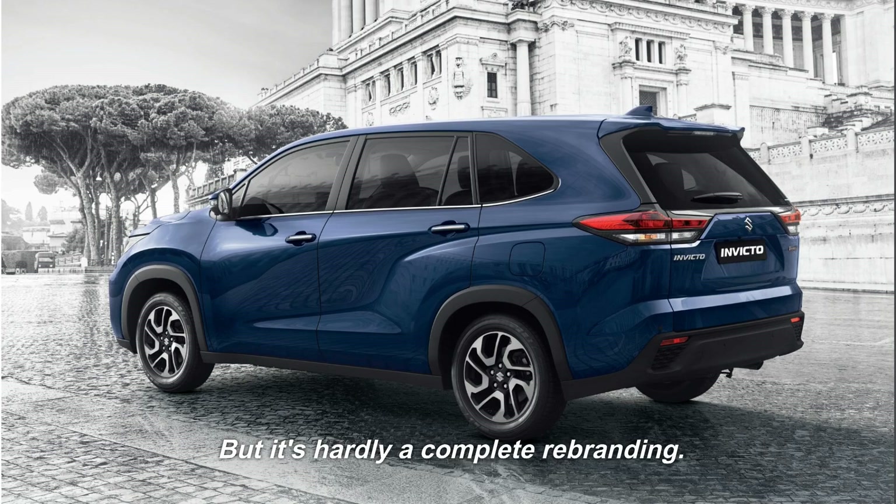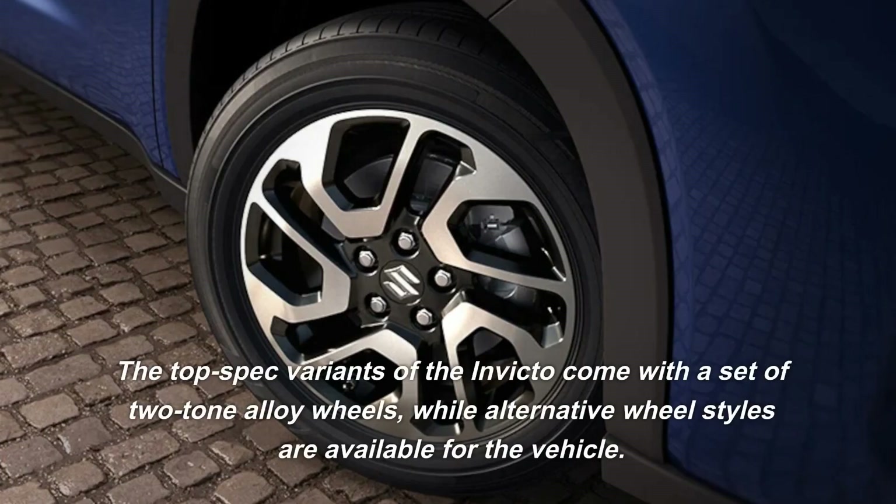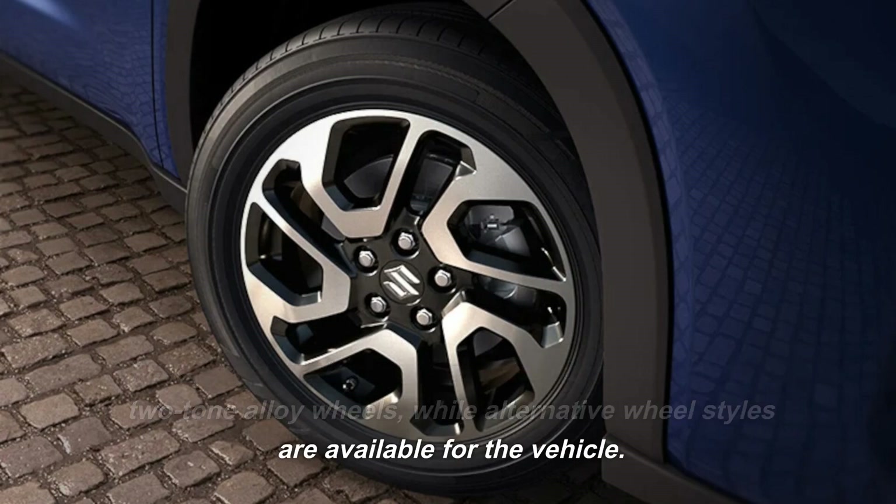But it's hardly a complete rebranding. The top-spec variants of the Invicto come with a set of two-tone alloy wheels, while alternative wheel styles are available for the vehicle.